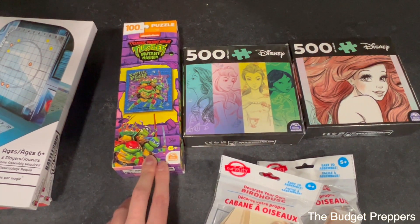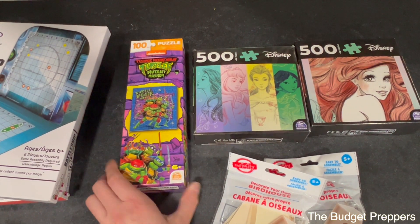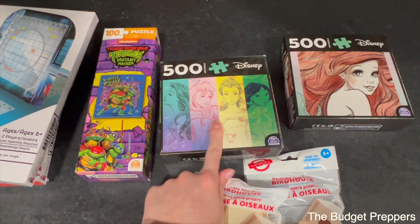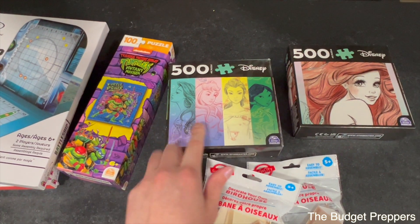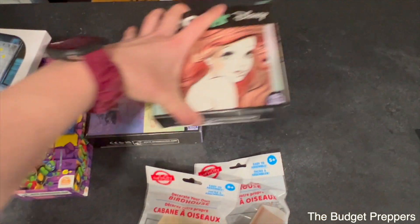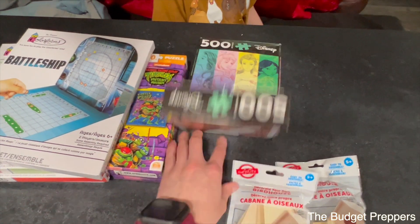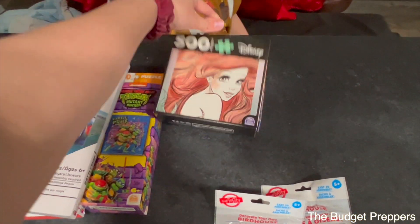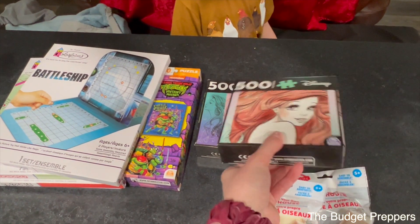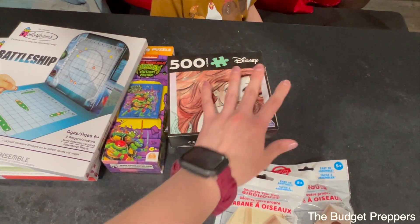The next thing we picked up were some easy puzzles, also $1.25 each. I got my son the Teenage Mutant Ninja Turtle one, my daughter Xylee picked up the Disney Princess one, and — I'm not going to lie — this Little Mermaid one was for me because I love The Little Mermaid. These should keep them entertained for a while since two of them have 500 pieces, and the one for my little man has 100 pieces. That'll be perfect for him.